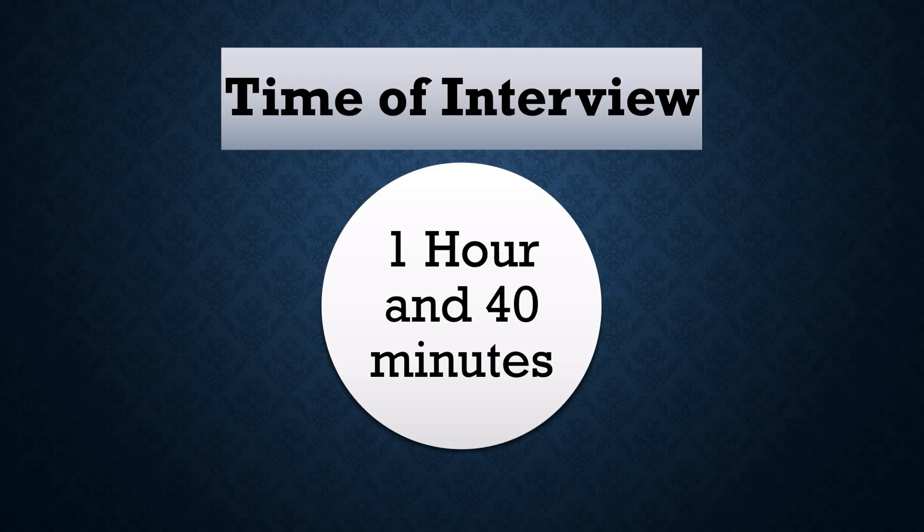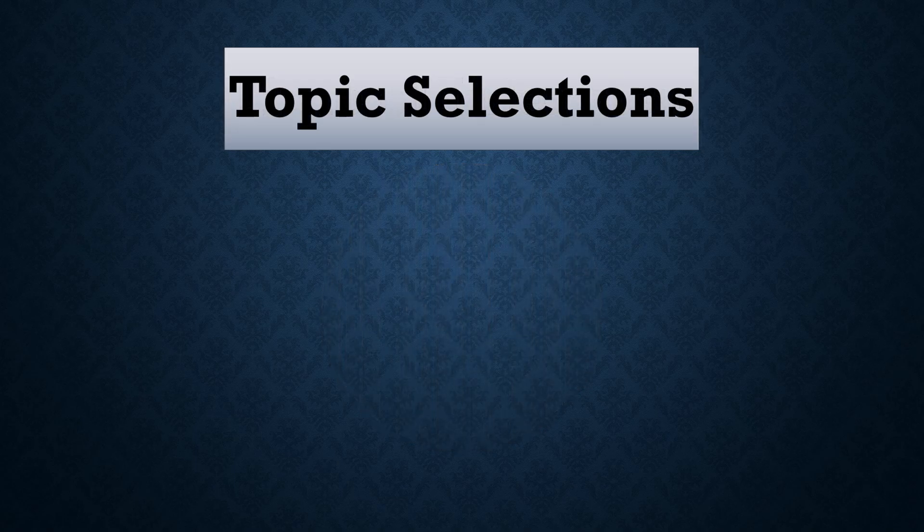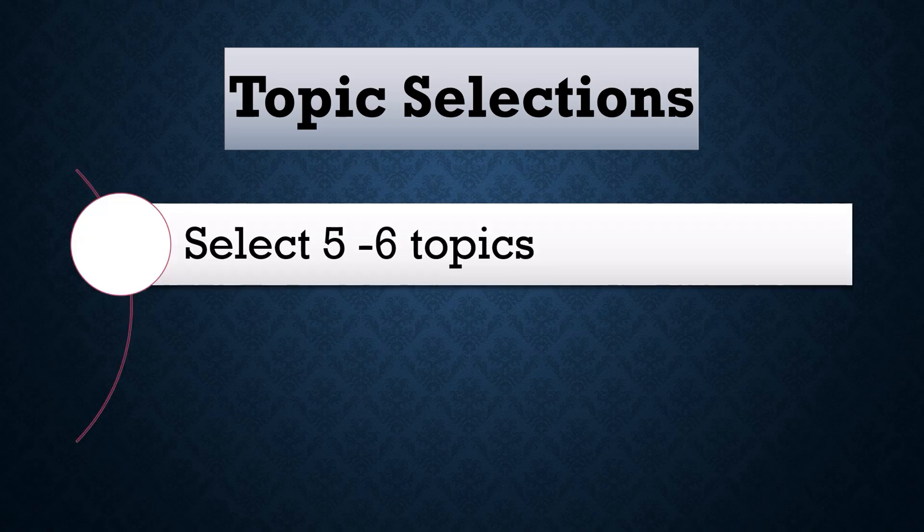Regarding topic selection for the BARC interview — don't be over-smart, be confident, but don't get overconfident, because the people taking your interview are actually scientists. Topic selection plays a very vital and crucial role. You should select minimum five to six topics. If you select fewer than five topics, they will give their opinion on your topics; if you select too many, that becomes problematic too. Select minimum five to six topics comprising organic, inorganic, physical chemistry, as well as your MSc project.